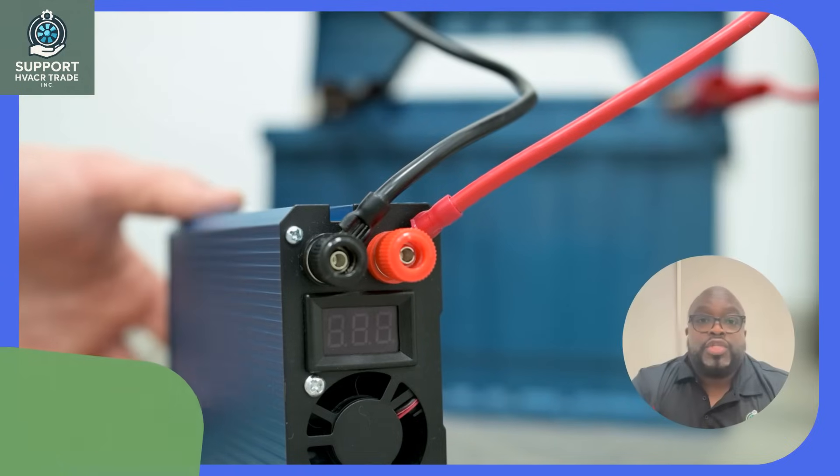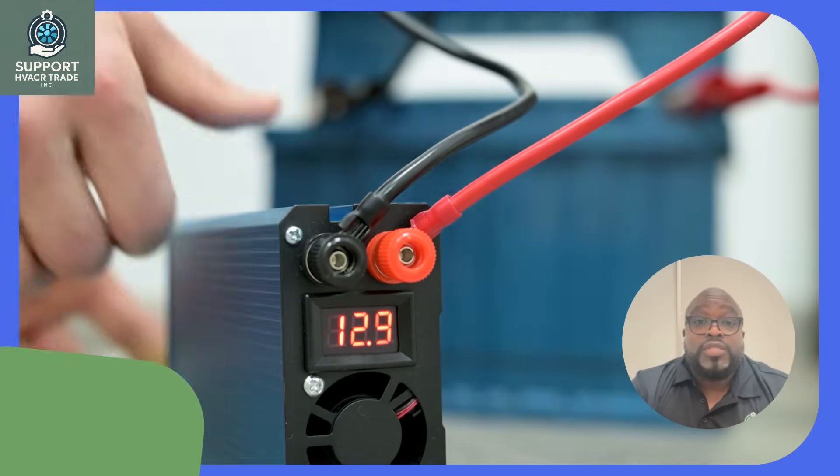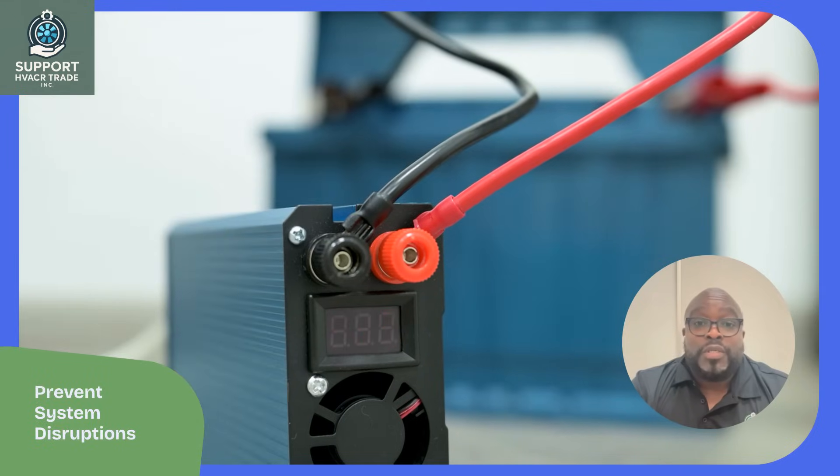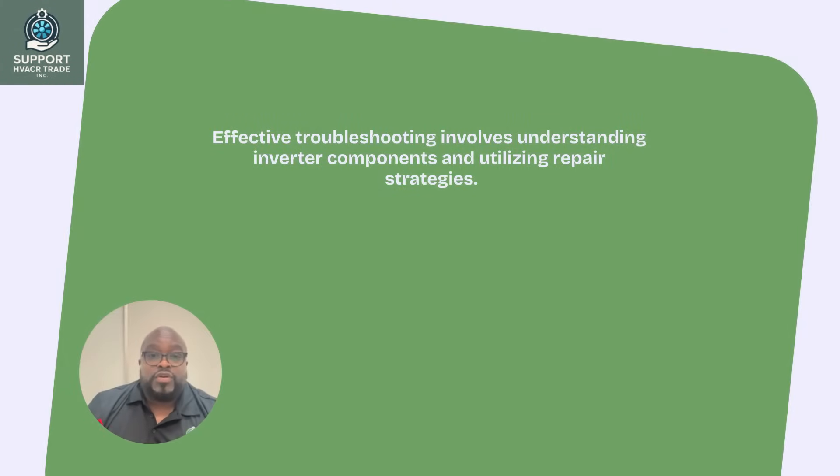Common inverter issues include overheating and communication failures. Identifying these problems early through diagnostic tools can prevent major system disruptions. Effective troubleshooting involves understanding inverter components and utilizing repair strategies. Regular maintenance ensures system reliability and enhances performance.